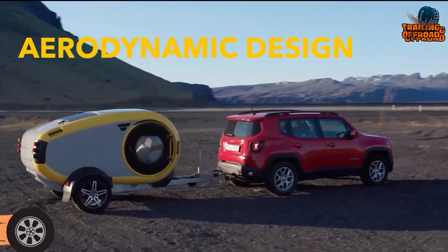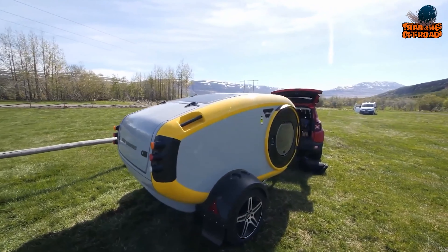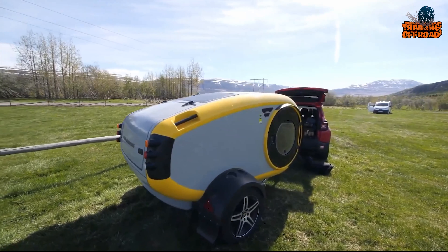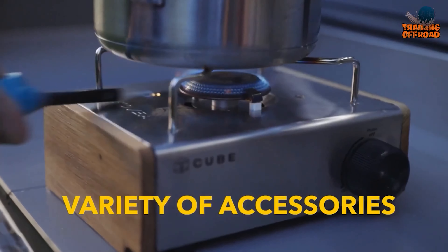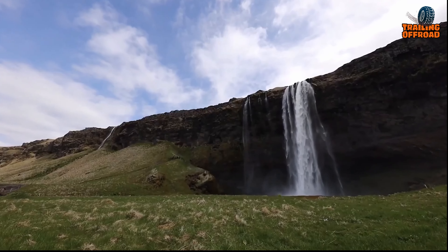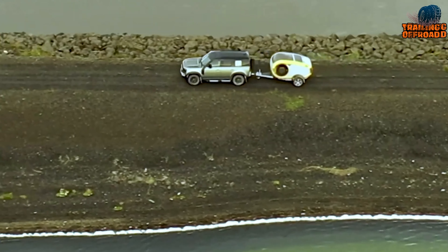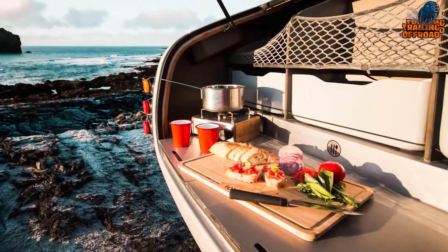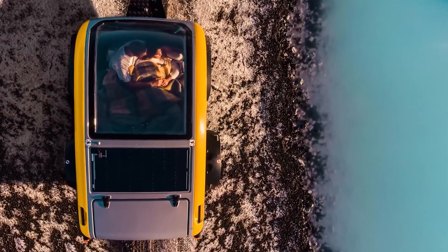Meet the MINK 2.0, a mini camper trailer for those who value minimalist design, practicality, and high-quality build. Despite its compact size, it boasts a spacious interior with a queen-size bed featuring a comfortable luxury mattress and padded headrest. One of its most notable features is its open-air kitchen, revealed when you lift the rear compartment, allowing you to cook and dine outside surrounded by nature. Designed in Iceland, it's built to sustain even the harshest climates, making it a perfect companion for year-round, four-season camping. With its minimalist design and practical features, it's a great option to tow behind your SUV.